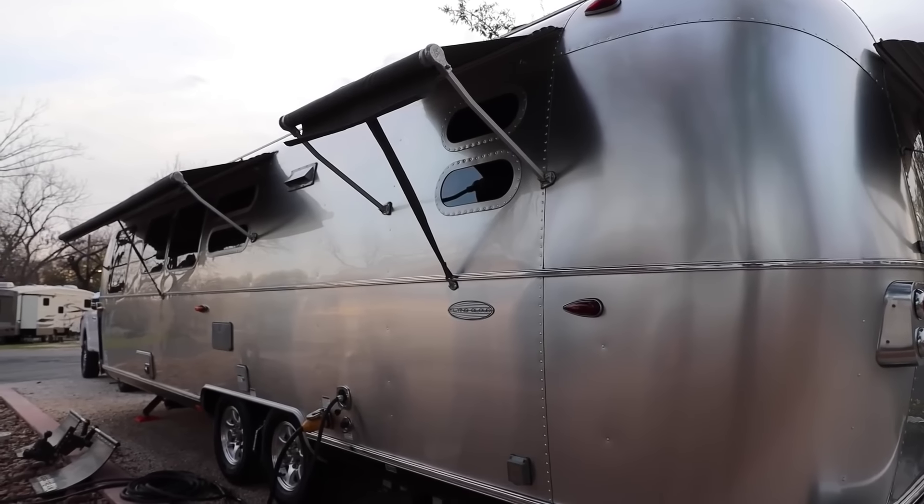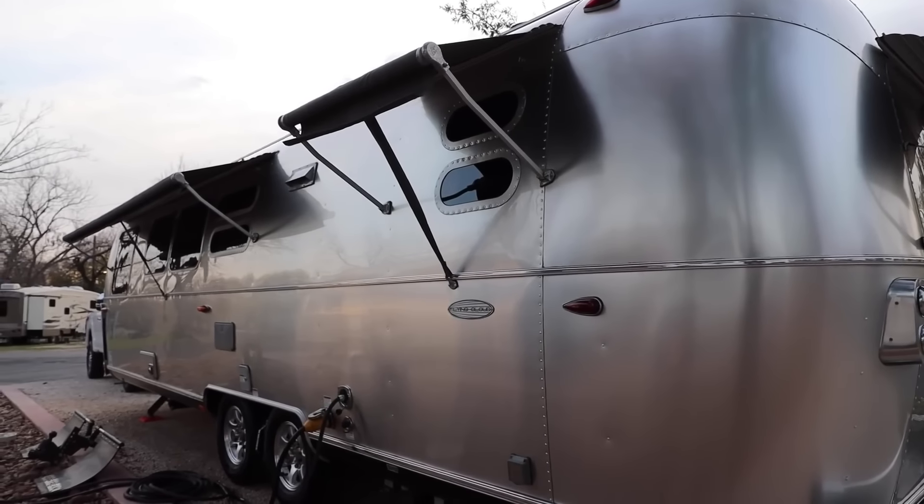If you've been part of the KYD community for any time at all, you know we're fans of the Super Duty. We moved from the F-150 to an F-250 back in 2017, and the difference in towing performance and comfort was striking. I don't feel like we're getting jerked around by the trailer.